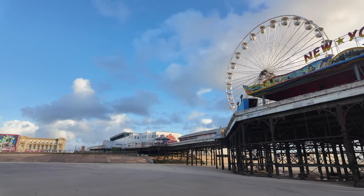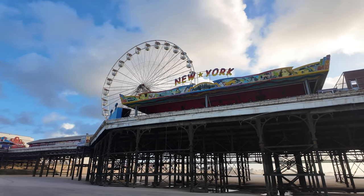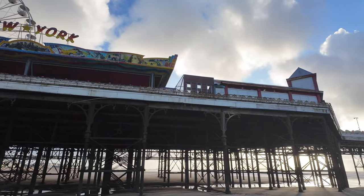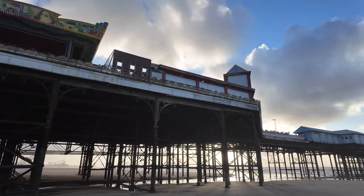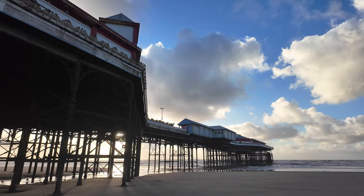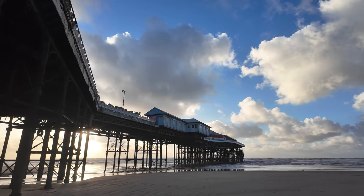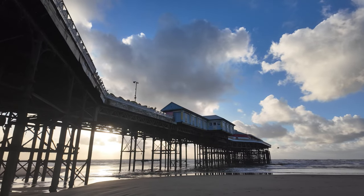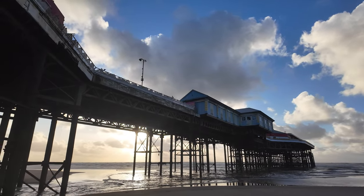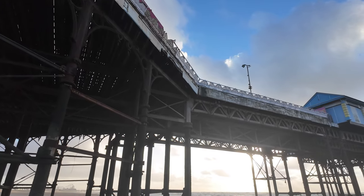We've just approached the Central Pier and everything is very very still and quiet. You can see the paintwork certainly needs attention. The reason it gets like this is the salt in the air — it corrodes the metal. I'd imagine every year they get out and paint it, but the sea certainly eats away at it. You can see up above one of the boards has been badly damaged, so all this repair work will be carried out out of season.